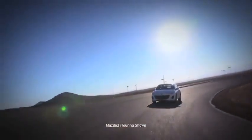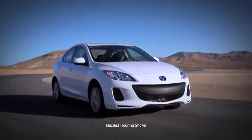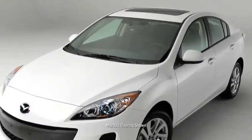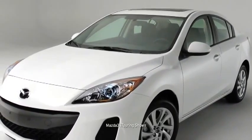But Mazda engineers didn't stop there. Mazda 3's stylish exterior was shaped and reshaped in a wind tunnel until the engineers were satisfied with its quieter, more fuel-efficient ride. It's dynamic styling that brings form, function, and unique expression together.